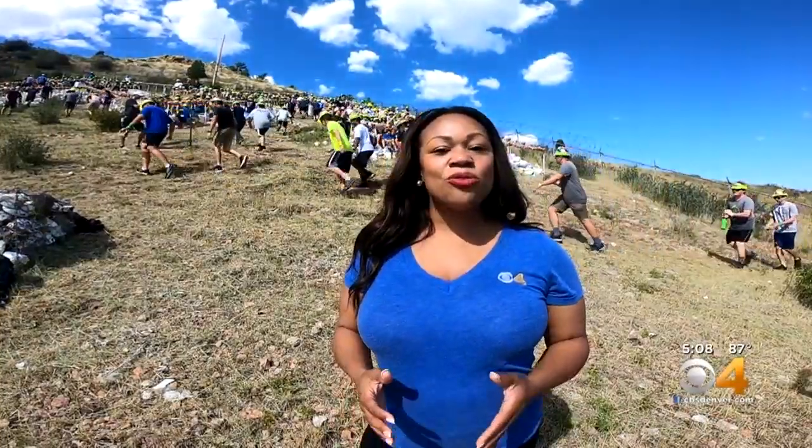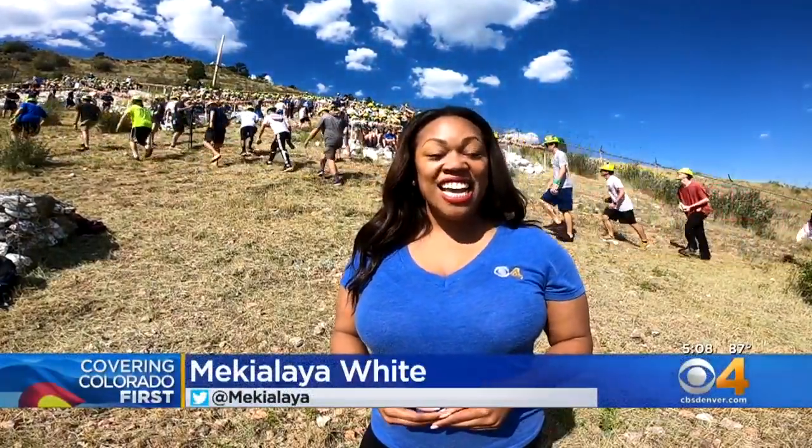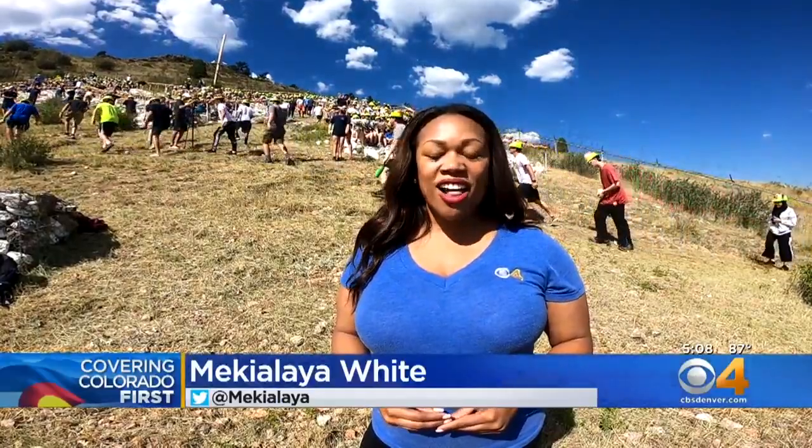Colorado School of Mines will be doing this climb again next year. Traditionally, it's the day right after move-in day. In Golden, McKellia White covering Colorado First.